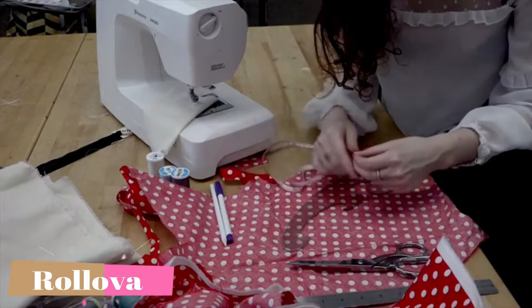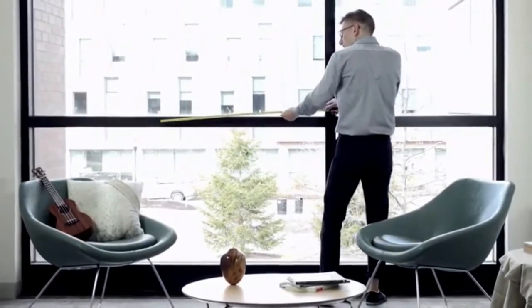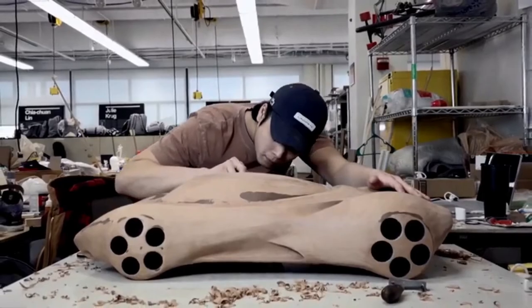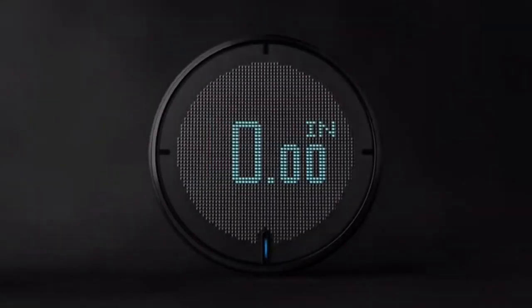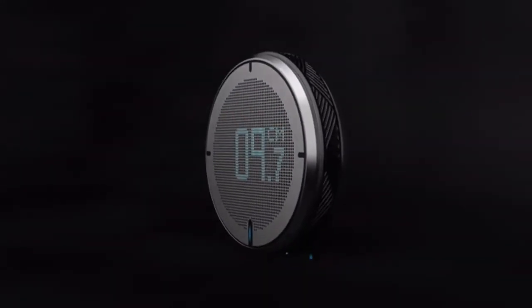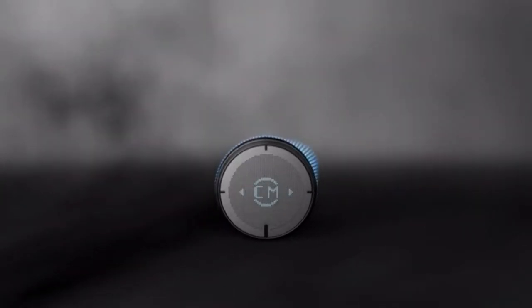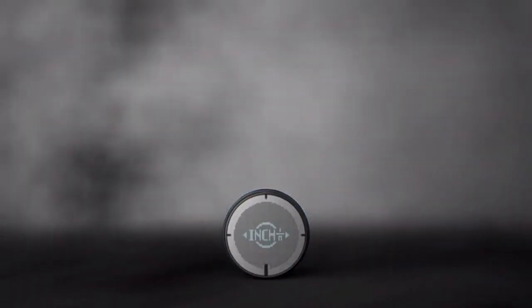Number 5. The need to measure will always be there, from straight lines to curves, compound surfaces, and everything in between. Introducing the world's first compact digital rolling ruler. They are introducing a new way to measure by removing the complexities of a traditional ruler. The Rollova is compact and simple to use.